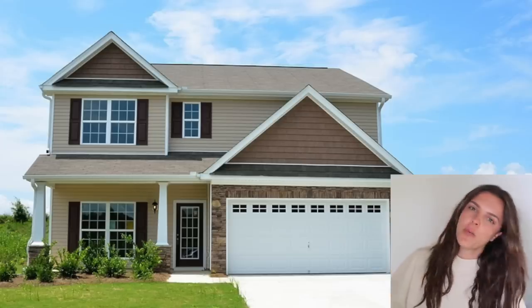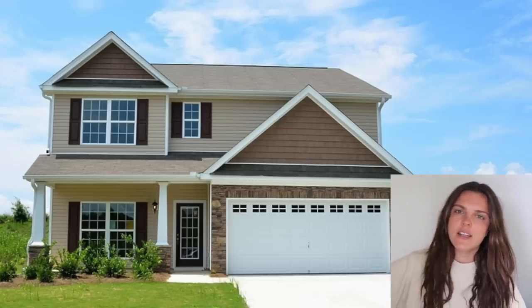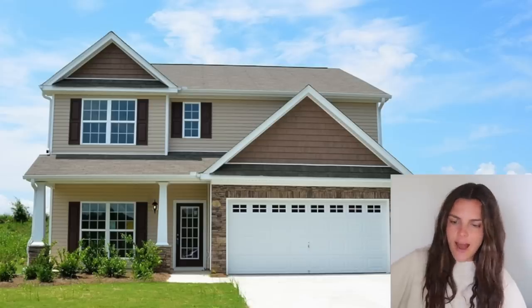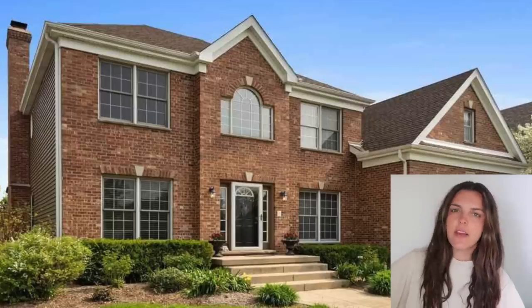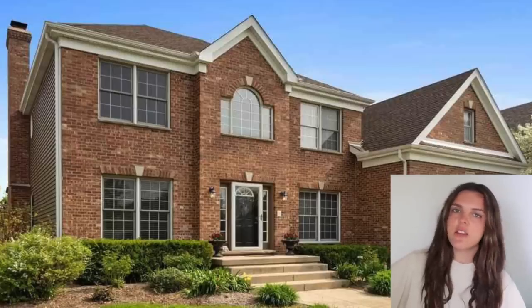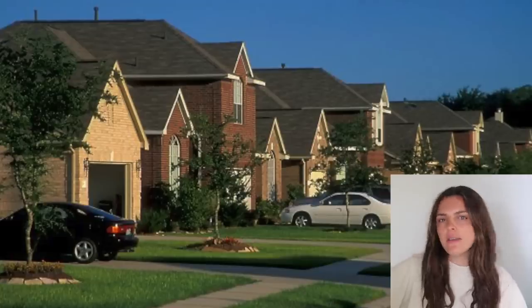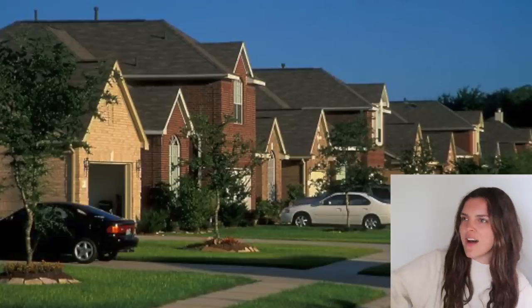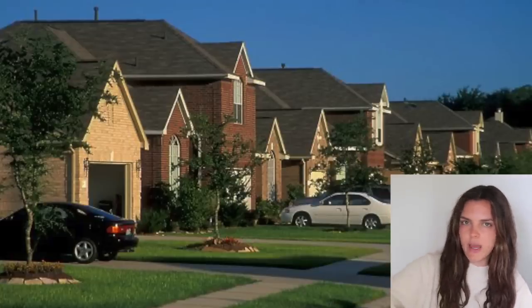And here we have your lovely suburban home. This is a nice home. It's affordable, it's practical. I grew up in something very similar in a subdivision where every other house is like — is that my house? Oh wait, no, it's five more doors down. That's actually my house.